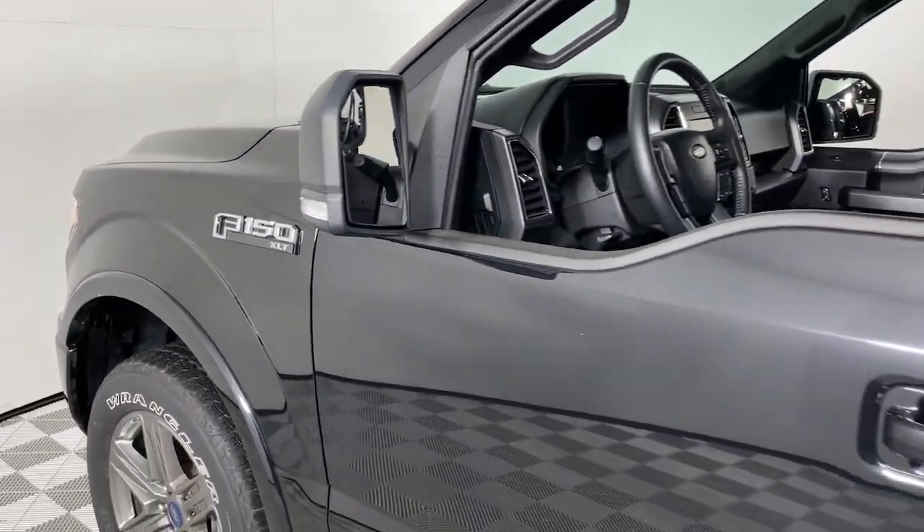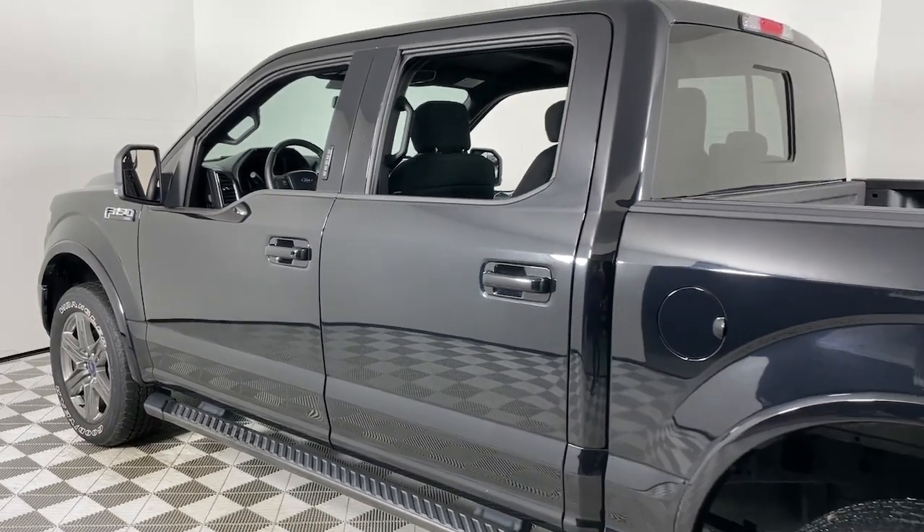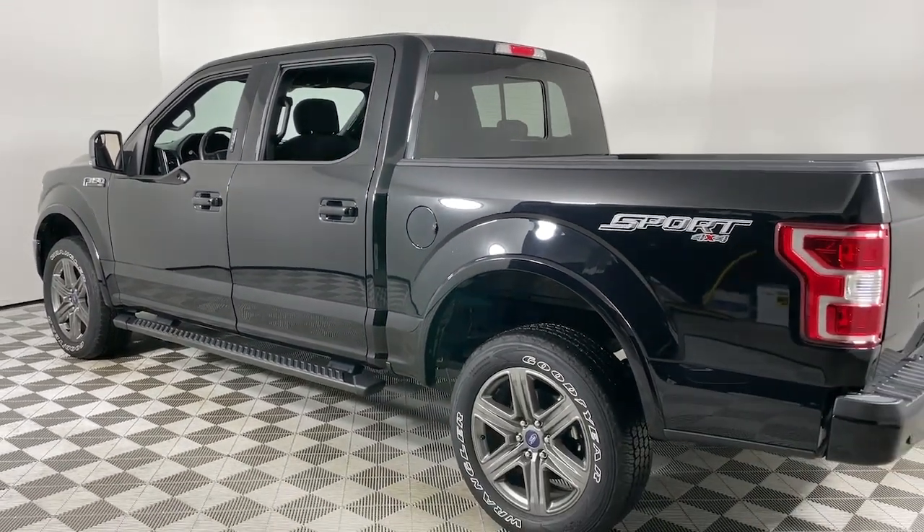Go home happy with the 2020 Ford F-150. With less than 40,000 miles on the odometer, this vehicle stands out from the rest.